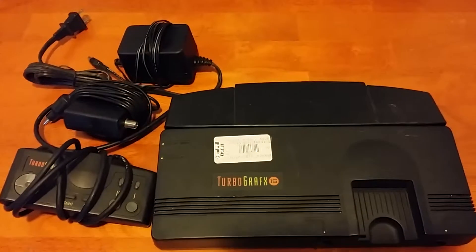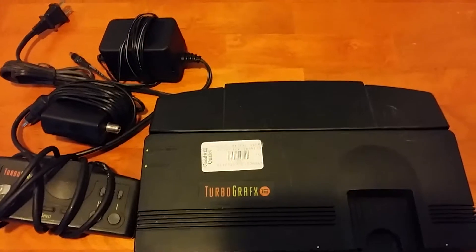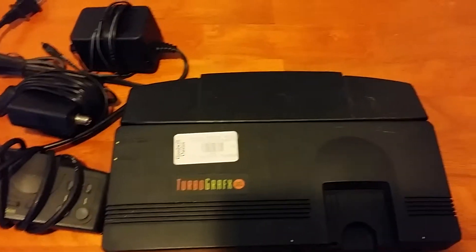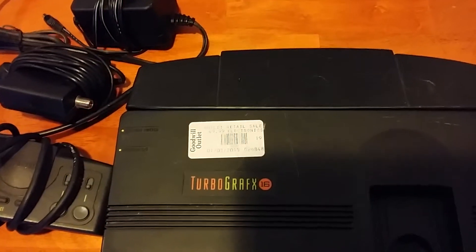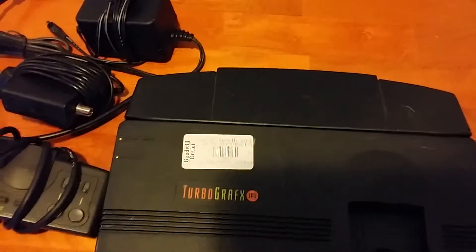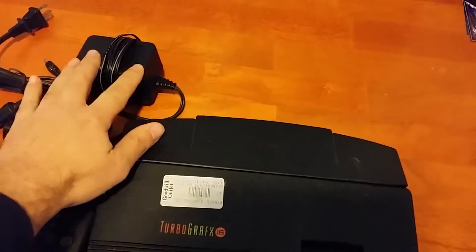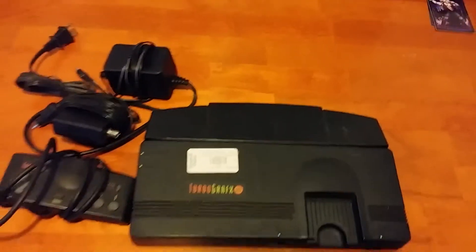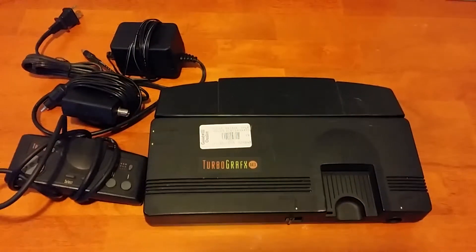This is one of the best finds I've had so far this year — it is a TurboGrafx-16, and yes, I got this at a Goodwill outlet. The place is swarming with resellers but they just kept looking past this one for some reason. I got it for half price off the sticker price, so it was only $25. It came with the controller, the RF adapter, and the official power supply, so it's a really good deal for a TurboGrafx-16 and it's in great shape. That's all for this week — thanks for watching.